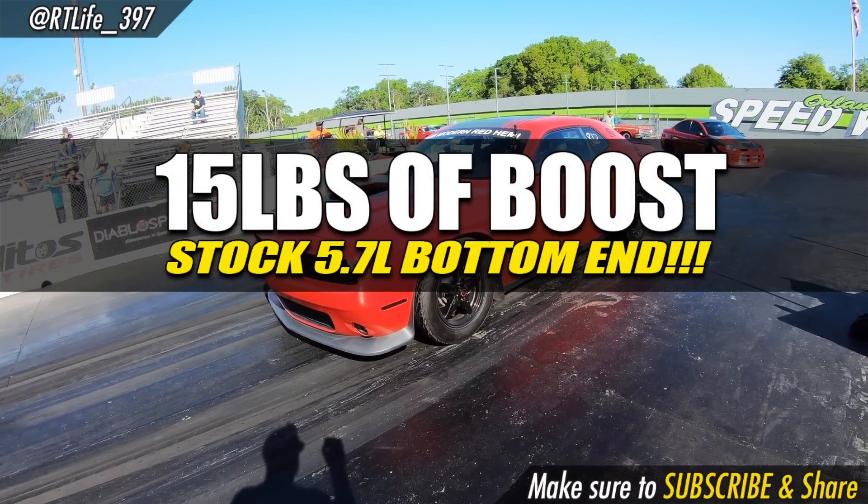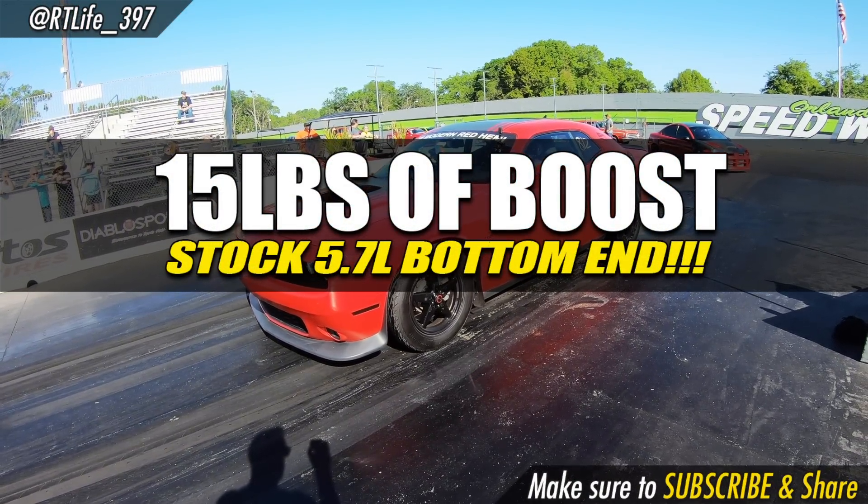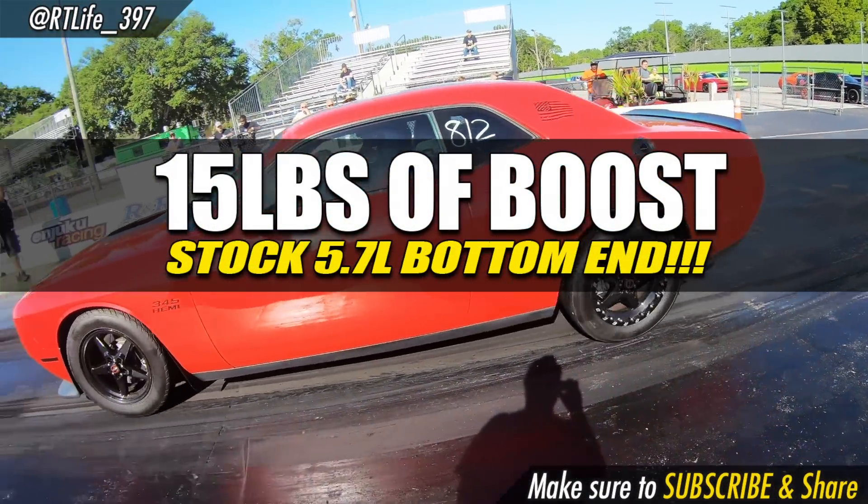Did you just say 15 pounds? 15 pounds! Holy... and you have a stock bottom end. It actually ran 15 pounds — stock bottom end, other than a cam.